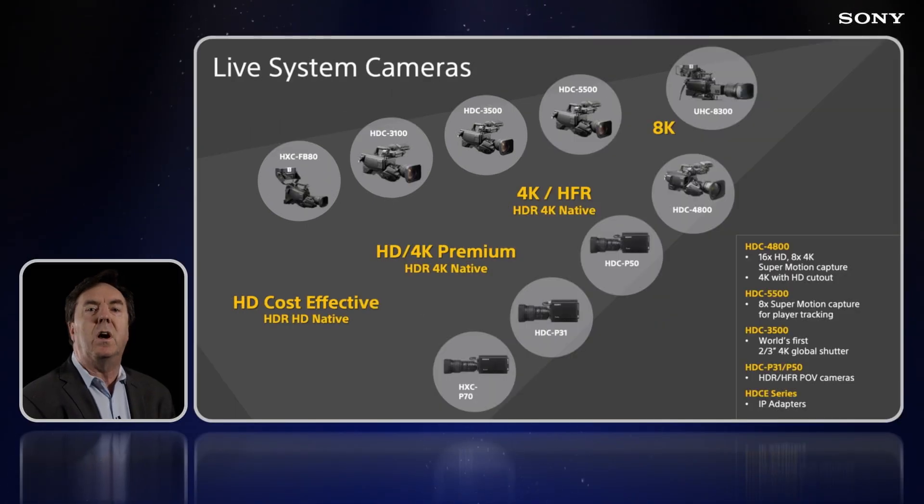Many features are software licenses you can purchase on a permanent, monthly, or even weekly basis. Sony has also been bringing the shallow depth of field, large sensor look to live production.